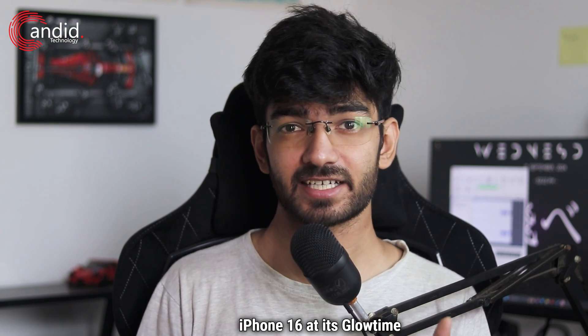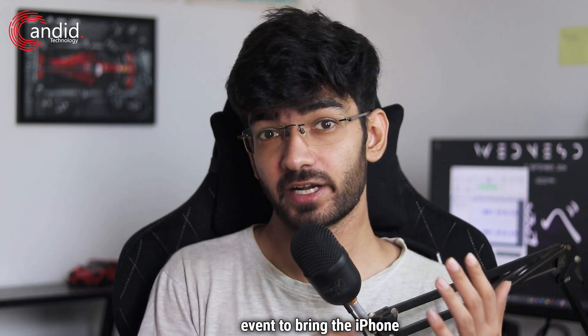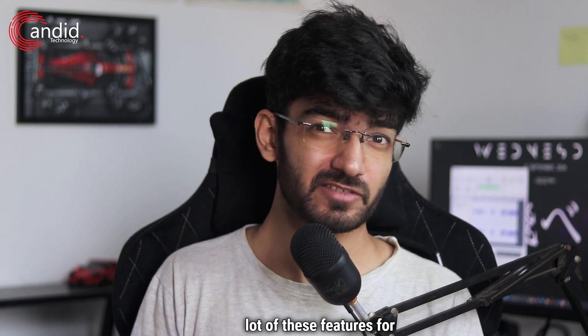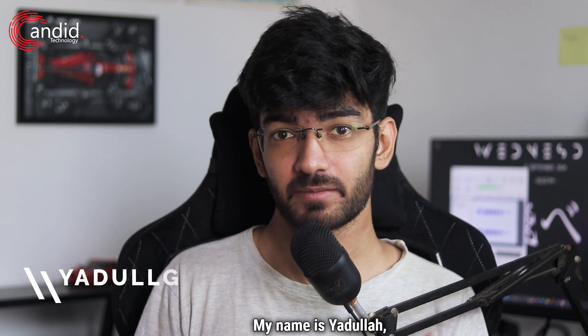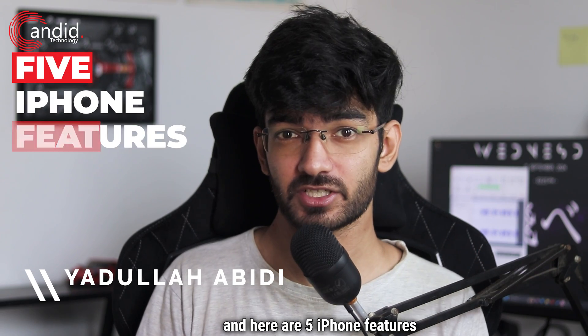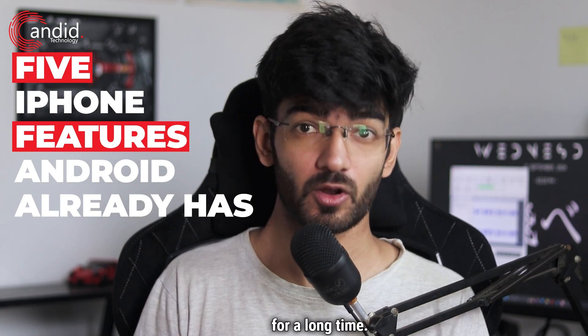Apple just announced the iPhone 16 at its Glow Time event to bring the iPhone into the current era — except Android has had a lot of these features for a while. My name is Yadulla, and you're watching Android Technology. Here are 5 iPhone features that Android users have had for a long time.